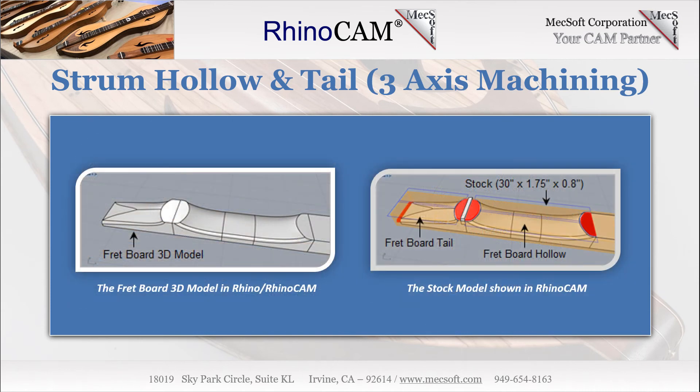The part and stock models. Here on the left, we see the 3D surface model of the fretboard in Rhino. On the right, we see the stock model — 30 inches by 1.75 inches by 0.8 inches — shown translucent over the part model. The surfaces shown in red serve the purpose of protectively masking critical edges that Terry wants to keep the tool away from. In 3-axis machining, RhinoCam incorporates automatic, gouge-free machining of all visible surface geometry. You can also see 2D closed planar curves, shown in blue, that serve to contain the toolpaths in the X and Y. The underlying surfaces will automatically contain the toolpaths in the Z direction.